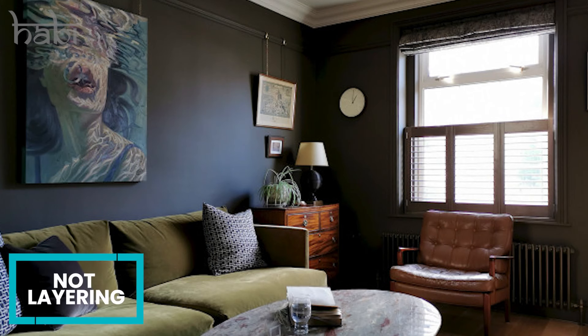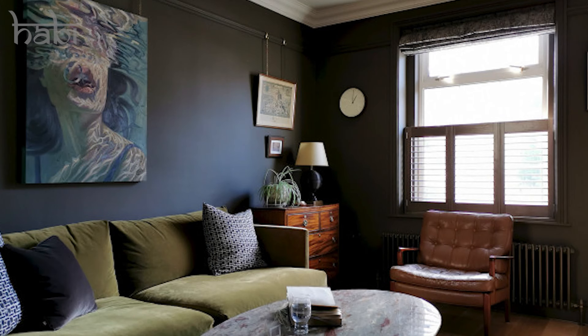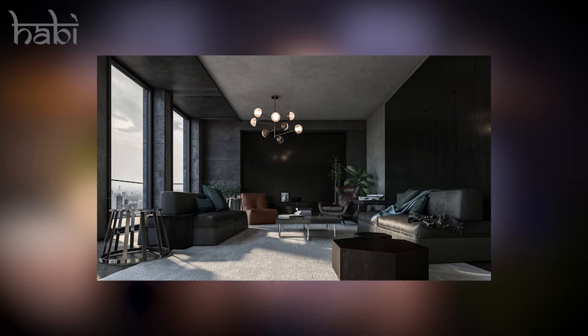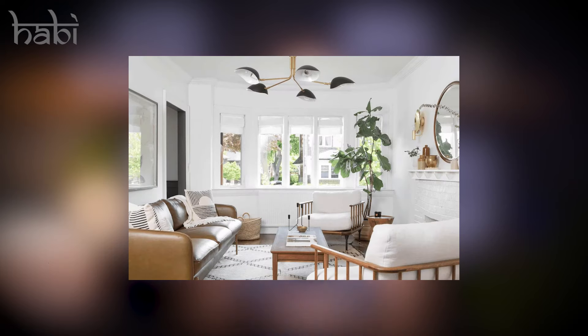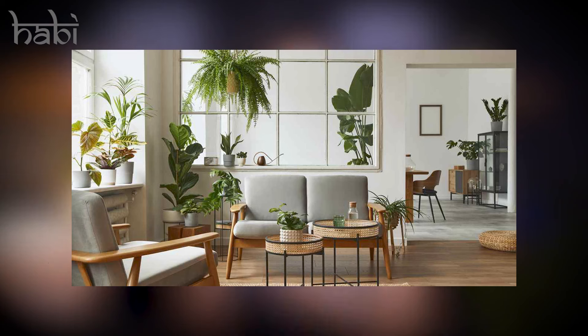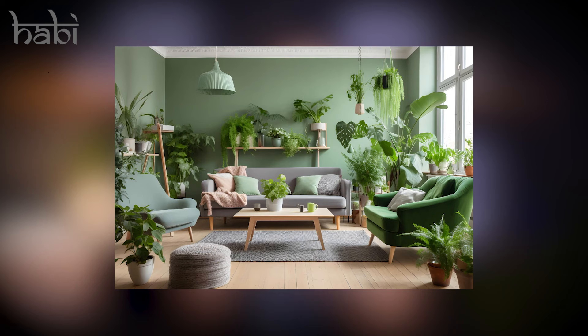Have you ever walked into a fully furnished living room that still felt dull and boring? This usually happens because it lacks layers — meaning no contrast or visual interest. To make it better, use different textures, materials, shapes, tones, and sizes for more depth and richness. Contrast between dark and light colors adds a lot of visual interest. This is one reason why indoor plants are very popular in the design world — they have an organic shape, a variation of color, and they add texture, all while often being very affordable. Always pay attention to height as well.